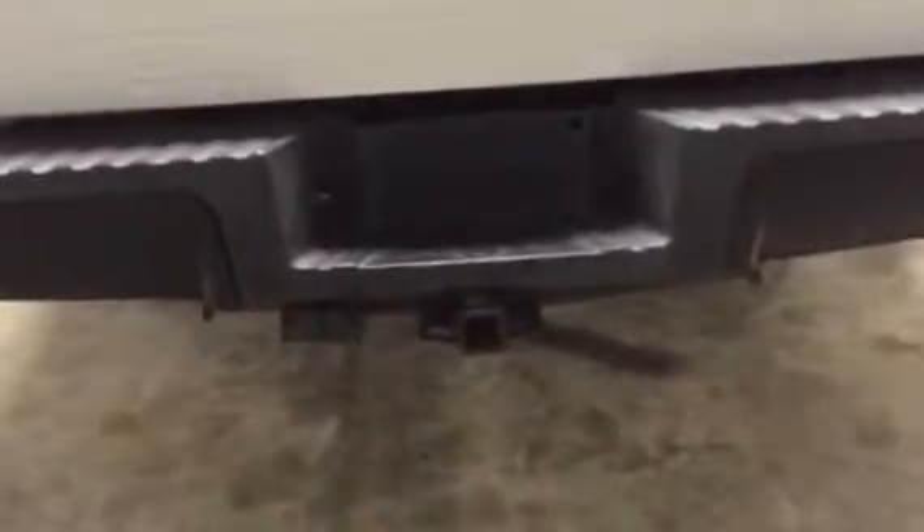Looking in the back of the truck, we see a Penbrite liner — a bed liner that's inside this truck. We also see the two and five-sixteenths flip-over ball sitting in the middle of the bed. Coming to the back of the bumper, we see the two-inch receiver and a seven-way and four-way plug on the rear.